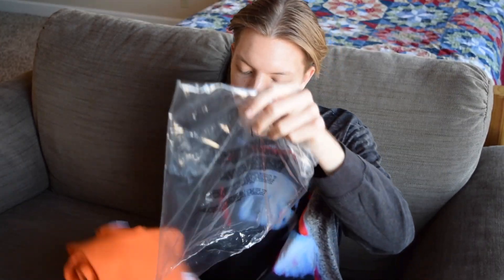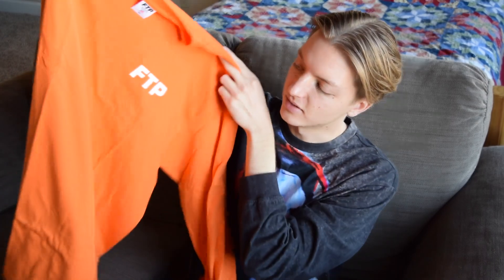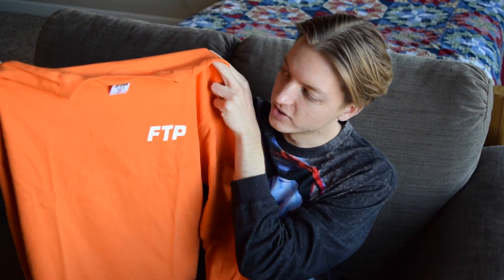I decided to go with an XL. I've been leaning that way lately, and I want to get a lot of use out of this — I don't want to be scared of washing it, maybe drying it and having it shrink a lot. So we'll see how it fits.